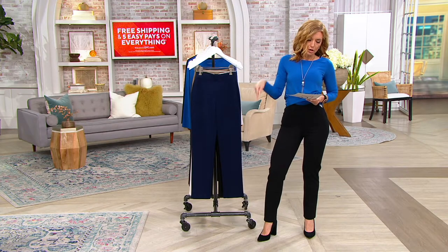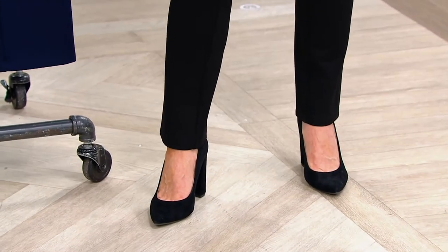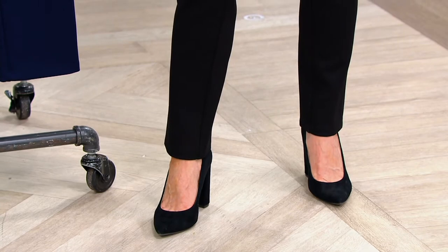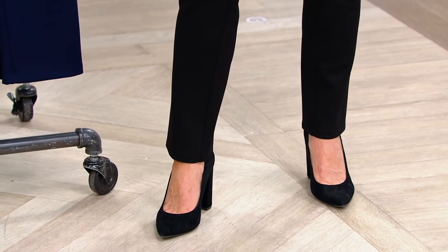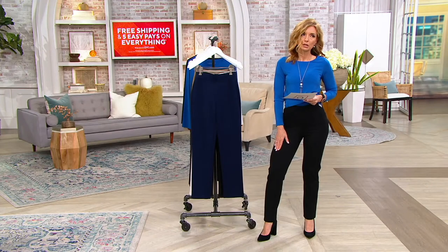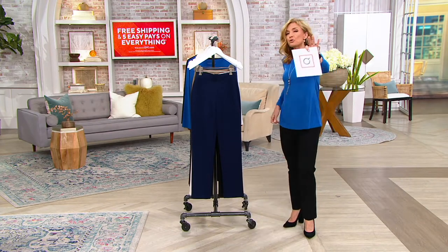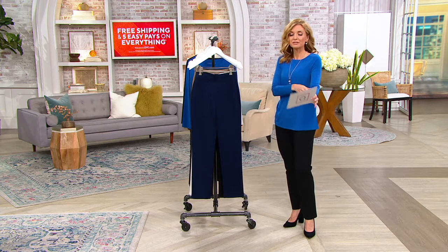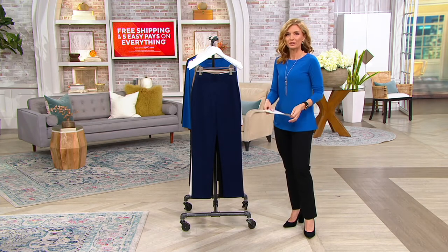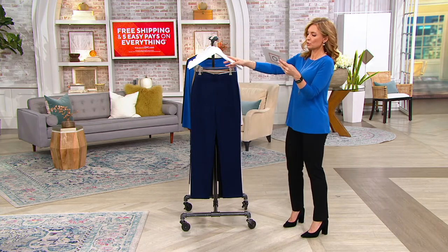It's a 27-inch petite and a regular 30-inch. I'm in double extra small. If you shop QVC apparel on the regular, you will order your usual size. They are a straight leg and they should be double, if not triple, this price tag. When you get them home and try them on, you're going to be like, these are tailored to my body. There are 30,000 of you who already know this, who have ordered it in the past. It's back with free shipping and five easy pays, and we have eight color choices.